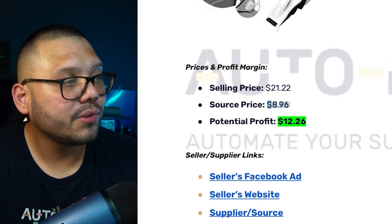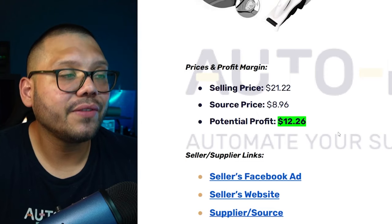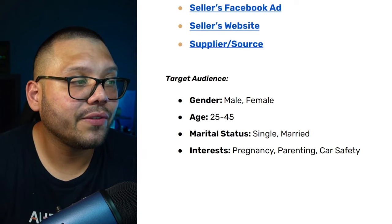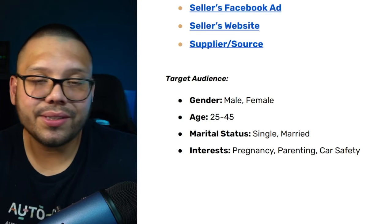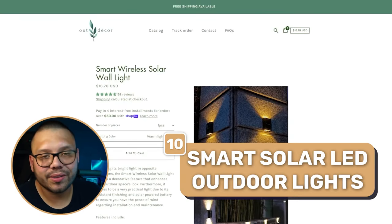Pricing: selling price is $21.22, sourcing price is $8.96, giving a potential profit of $12.26. Target audience: ages 25 to 45, targeting both males and females because dads often buy car-related products too. Interests include pregnancy, parenting, and car safety.